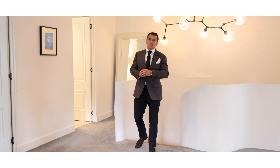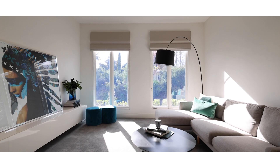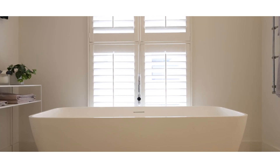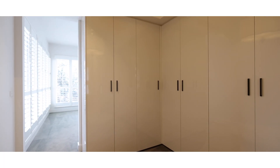Here we are upstairs where we have three magnificent sized bedrooms, a beautiful second living zone, and two immaculate bathrooms. The standout to me is the master bedroom with en suite and walk-in robes — it's fit for a king and queen.